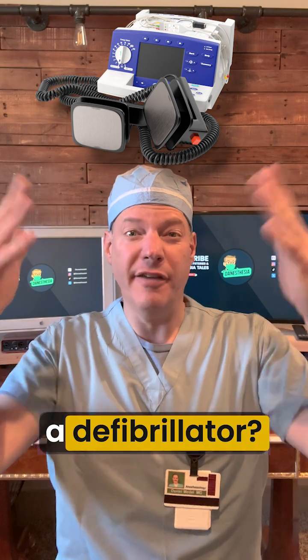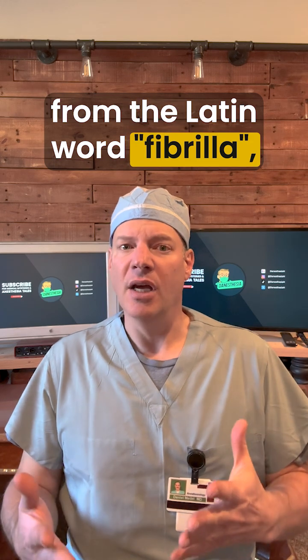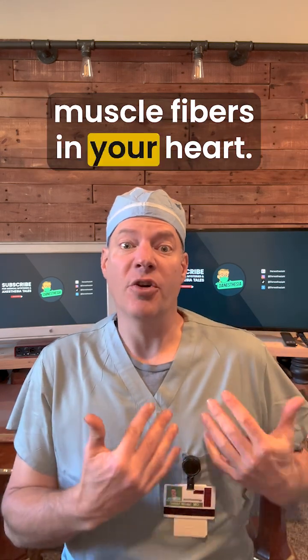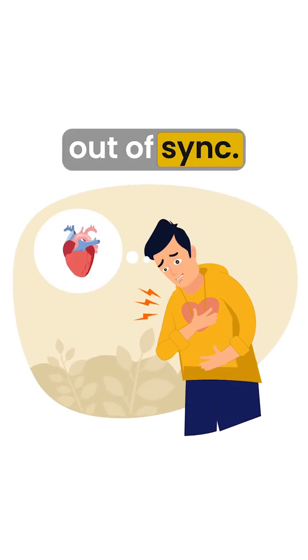Do you know why this thing is called a defibrillator? The word fibrillation comes from the Latin word fibrilla, meaning a tiny fiber. In this case, we're talking about the muscle fibers in your heart. When someone's in fibrillation, those fibers are all twitching out of sync.